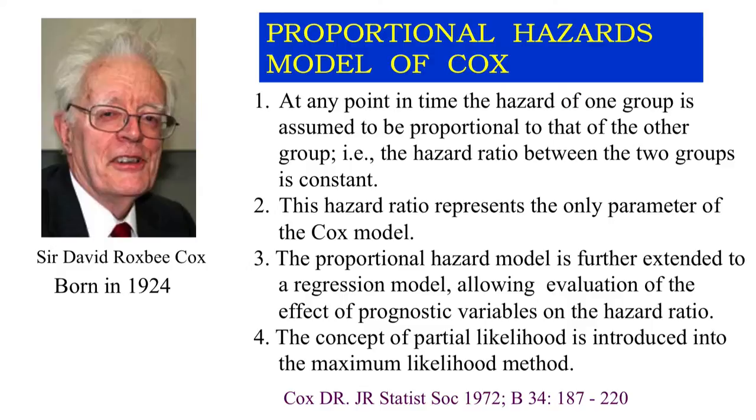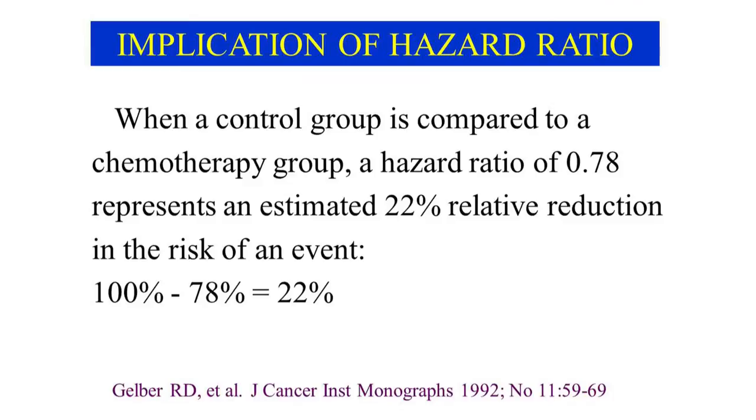Cox selected the hazard ratio as a measure of the difference in survival between groups. He postulated that at any point in time, the hazard ratio of one group relative to the other group is constant. He further extended his model with regression analysis by estimating the effects of covariates on the hazard ratio. His model has been supported by the majority of biostatisticians and is most commonly used in randomized controlled trials. He was knighted for his great contributions to statistics. It is usually agreed that in a randomized controlled trial comparing two treatments such as chemotherapy and control, a hazard ratio of 0.78 represents an estimated 22% relative reduction in the risk of an event — in other words, 22% of the patients in the control group could be cured by chemotherapy.